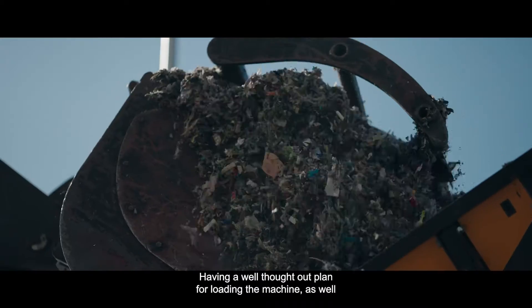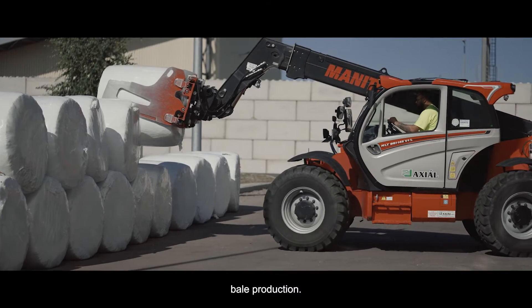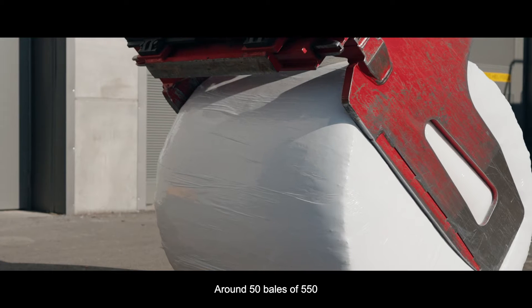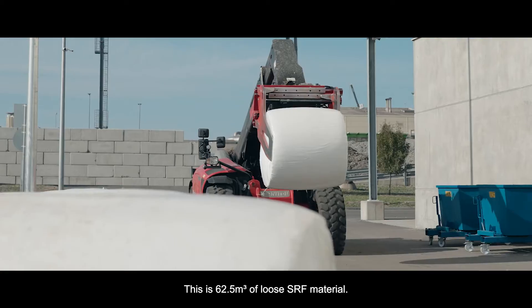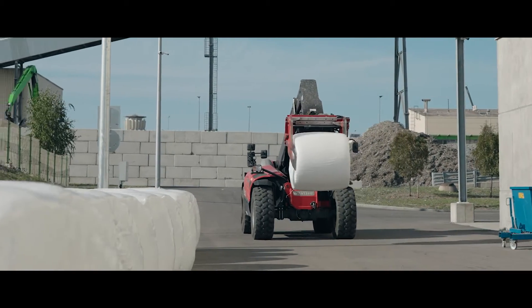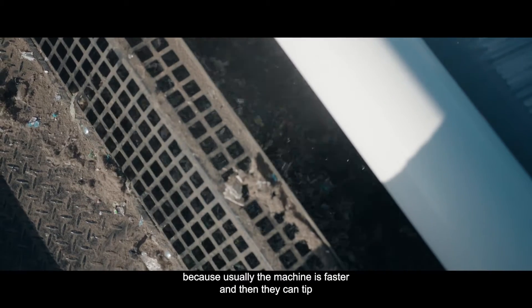Having a well thought out plan for loading the machine, as well as logistics of the bales, guarantees a seamless bale production. Around 50 bales of 550 to 600 kilograms are produced per hour — this is 62.5 cubic meters of loose SRF material. The challenge is to feed it fast enough so it can operate continuously, because usually the machine is faster than they can tip the material in.